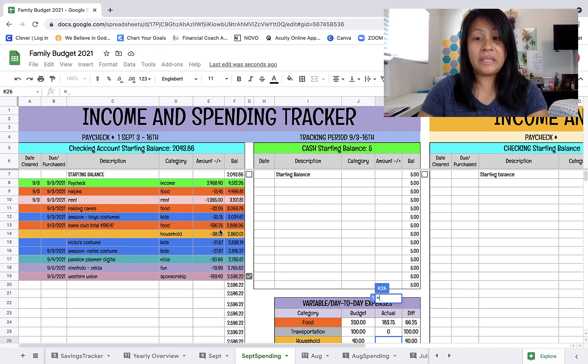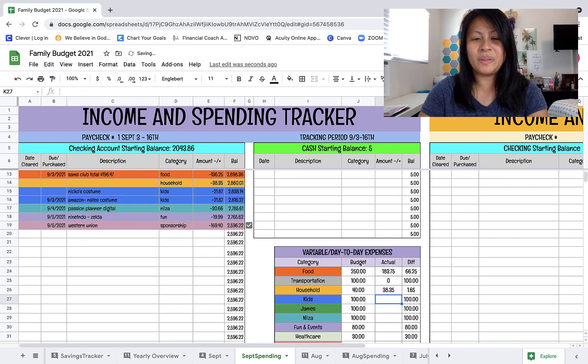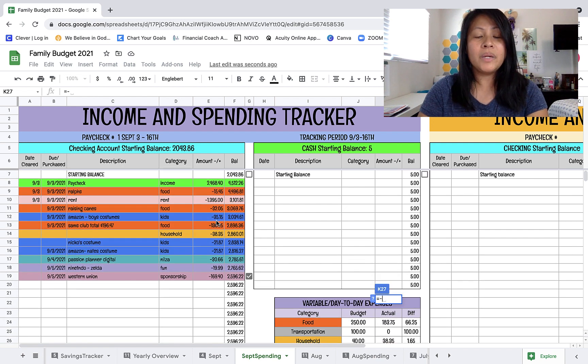For household, I thought I had budgeted more - maybe $100 - but I think that was last month. Hopefully we won't need anything else for household. For kids, I decided to increase their budget to pay for their Halloween costumes already because I don't want them to get sold out. My oldest is into Zelda so we got him a Link costume with the sword, and we're going to get the shield next time because we're tapped out.